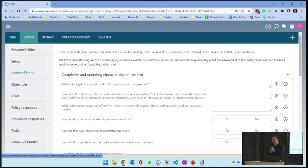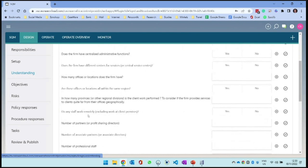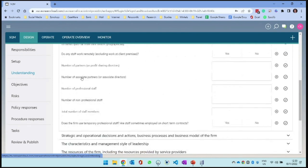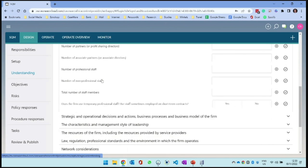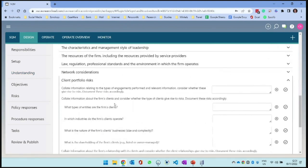Then we move into understanding. After we decide how to set up the system, we go into understanding - this is our ISA 1050 but for ourselves. We understand our clients, but now we need to understand ourselves. So what is our legal structure? Do staff work remotely? The number of associate partners or directors, professional and non-professional staff, total staff count, your clients, whether you're part of a network, what type of entities do you audit? Getting an understanding of ourselves so that as we go along we can identify risk.